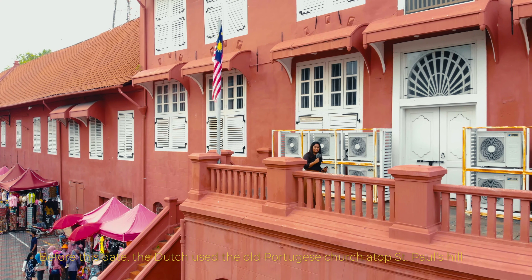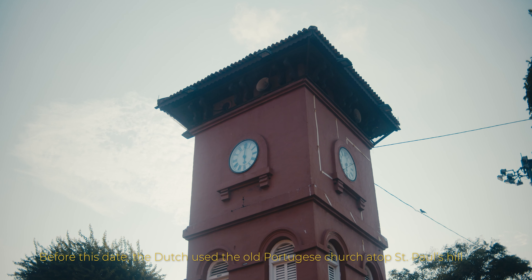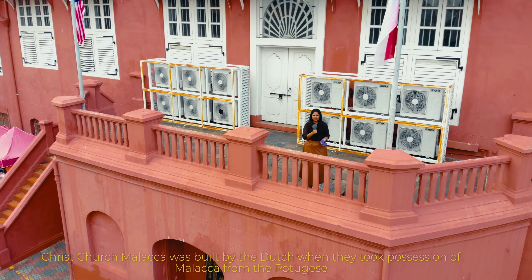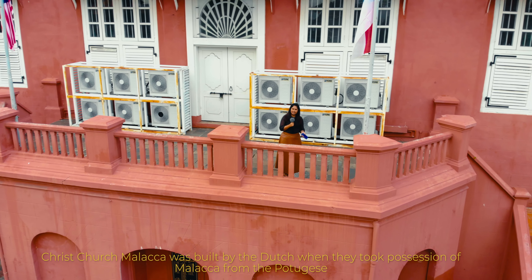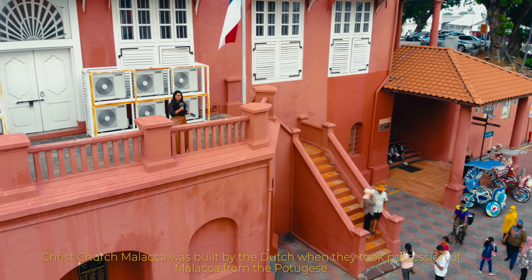Before this date, the Dutch used the old Portuguese church atop St. Paul's Hill for their religious services. Christchurch Malacca was built by the Dutch when they took possession of Malacca from the Portuguese.